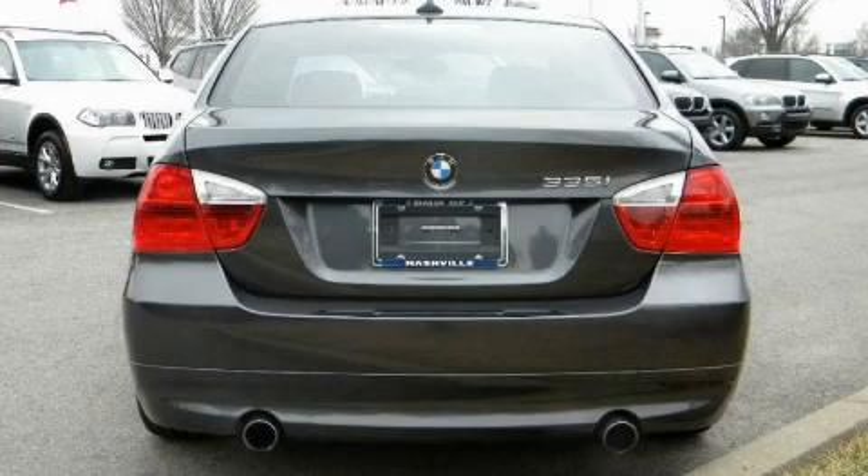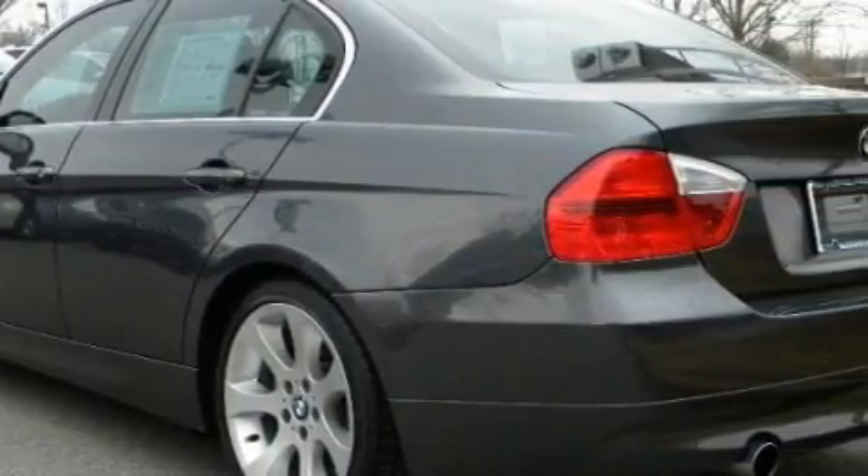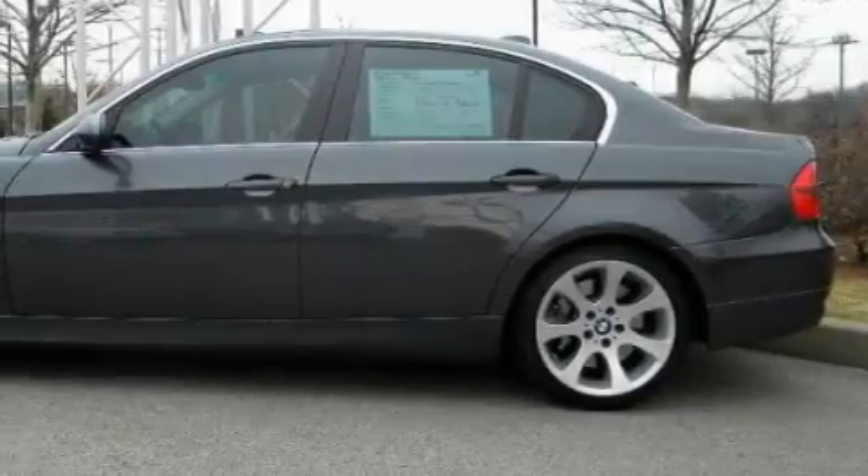This vehicle has just over 30,000 miles. It features a 3.0-liter six-cylinder engine and an automatic transmission. With an EPA estimated rating of 28 miles per gallon on the highway, this automobile is clearly a fuel-efficient choice.